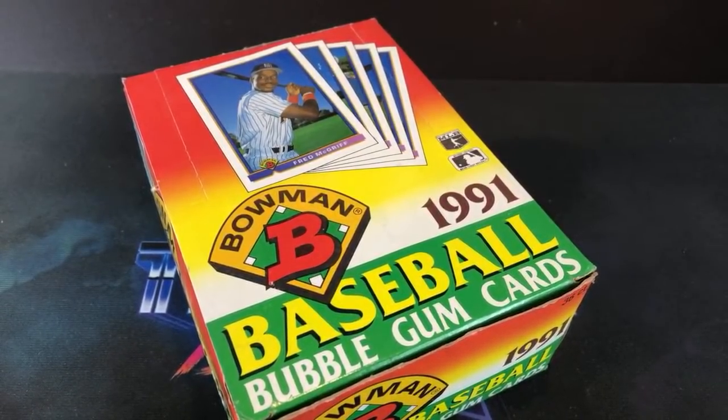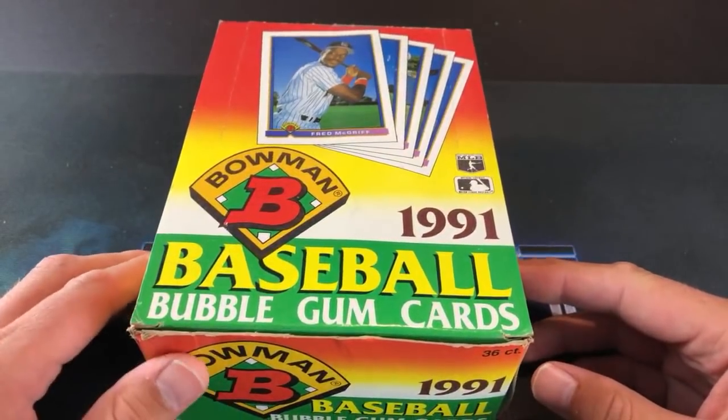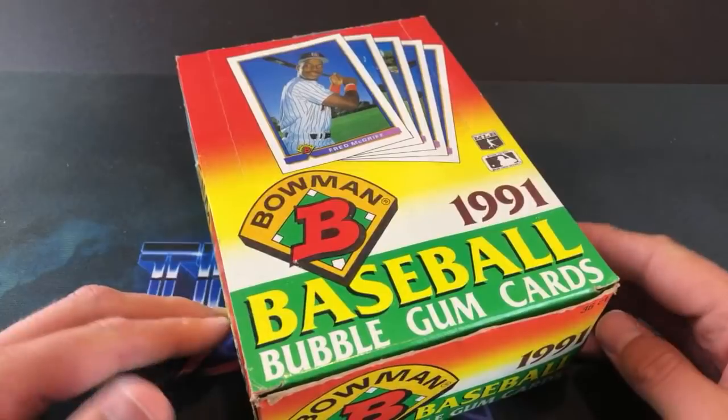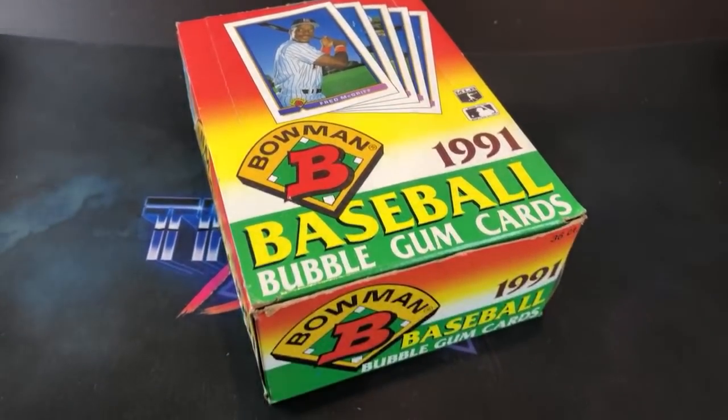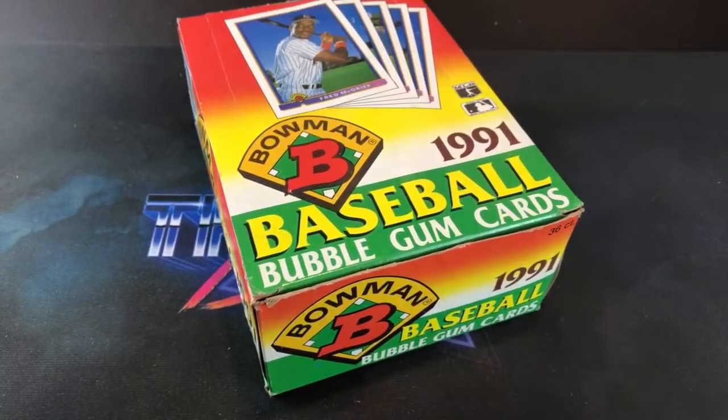Hey, welcome back to 'The Past is Alive,' thanks for tuning in tonight. We are back with our episode of Turn Back the Clock Tuesday, and one of my personal favorite sets ever — the 1991 Bowman set, right in the heart of the junk wax era. So many good rookie cards can be found in here: Hall of Famers, stars, you name it.